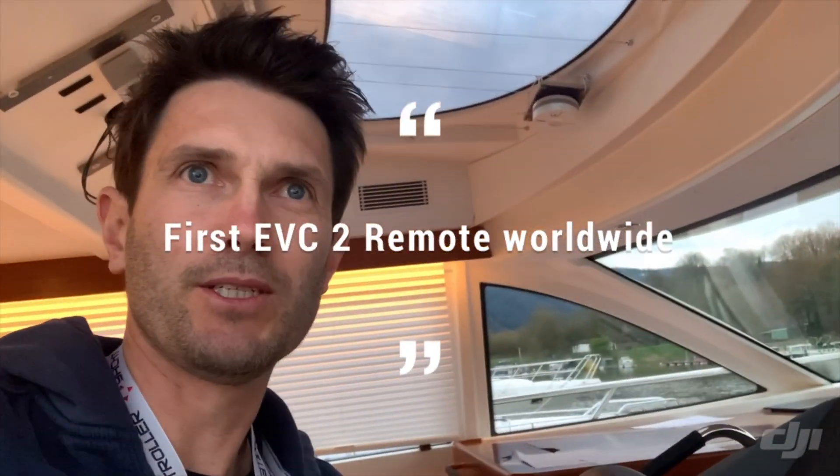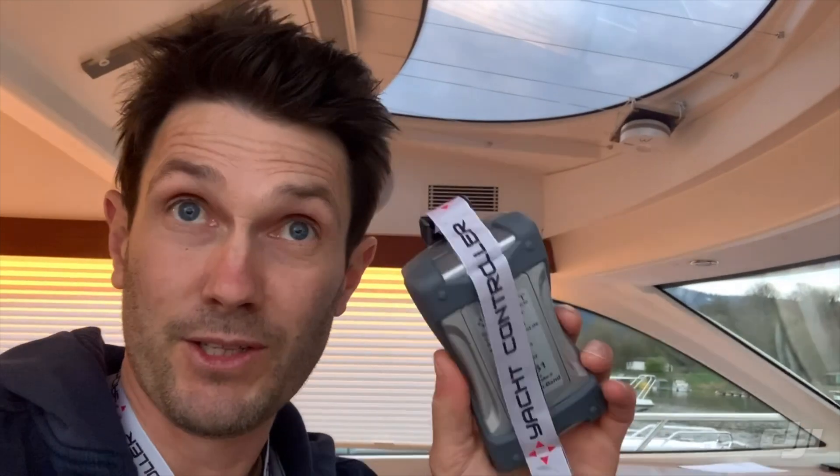This boat has a fly bridge and I'm currently connected to the station on the fly bridge. Again I apologize for the selfie, but what I'm going to do is just take the boat off the mooring here and put it back on.